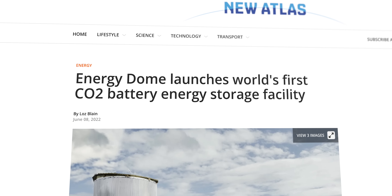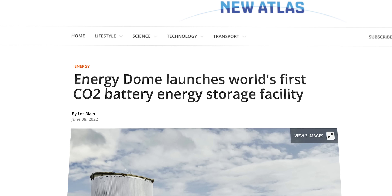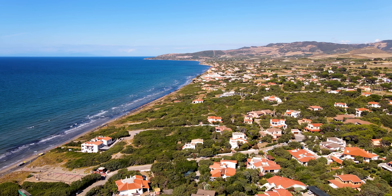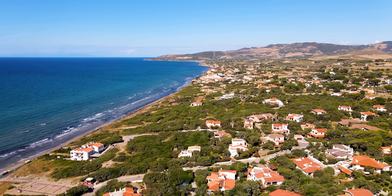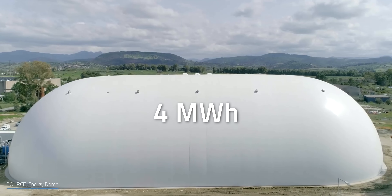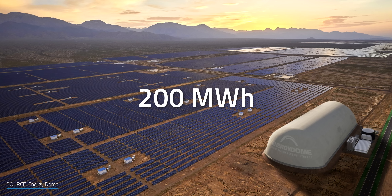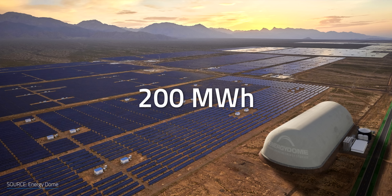Last June, the Italian startup Energy Dome successfully demonstrated the operation of the world's first CO2 battery on a pilot scale in Sardinia. With plenty of sunshine and wind, the isolated area is triggering a sea of renewable opportunities. While the storage capacity of their proven device was only 4 MWh, their first commercial-scale plant will have 200 MWh, expected to go live by the end of next year.